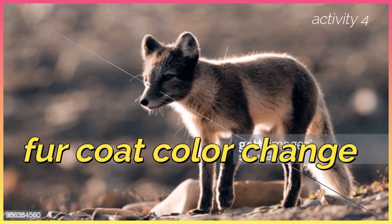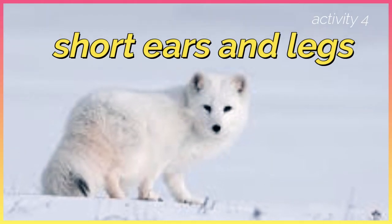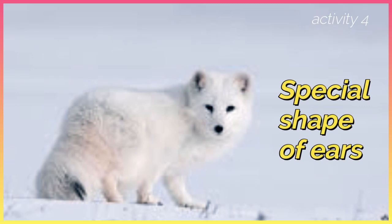Its fur coat is white during winter but turns brown in summer when the snow melts, to help it sneak up on prey in any season. It also has short ears and legs to help it stay warm.